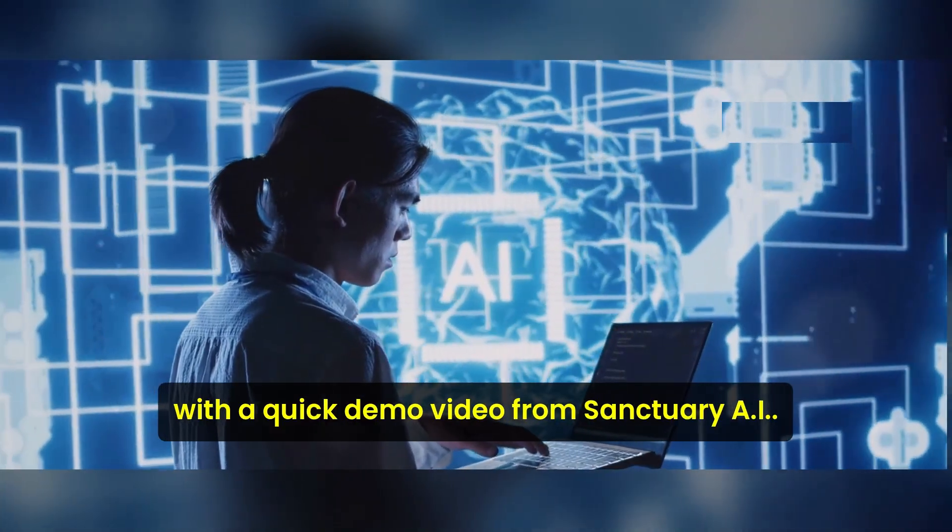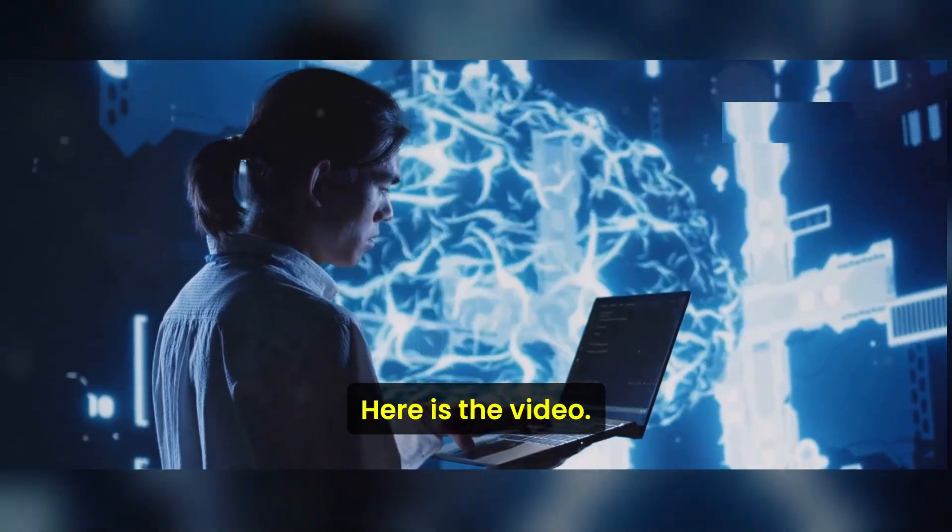Let's kick things off with a quick demo video from Sanctuary AI.